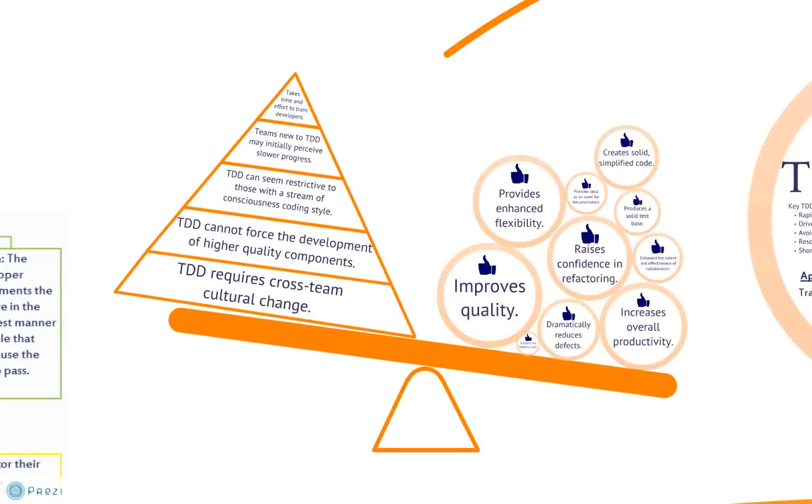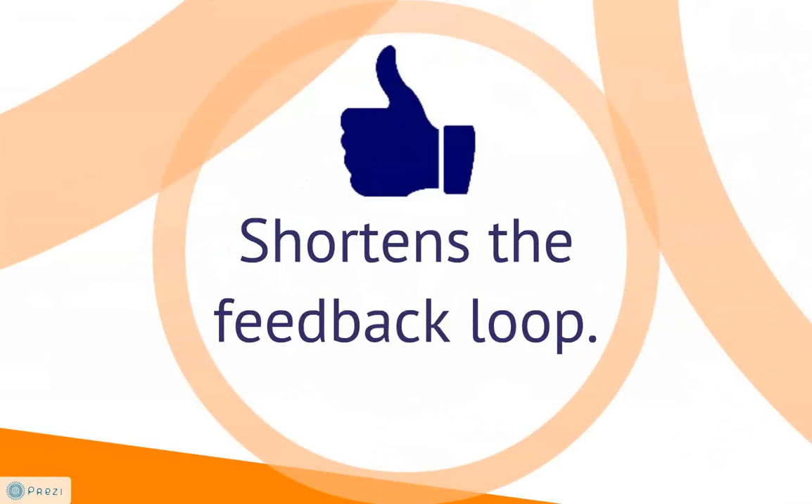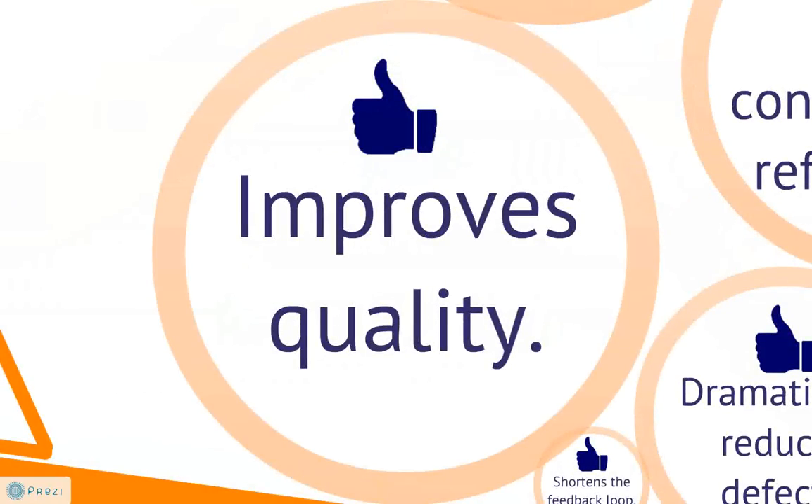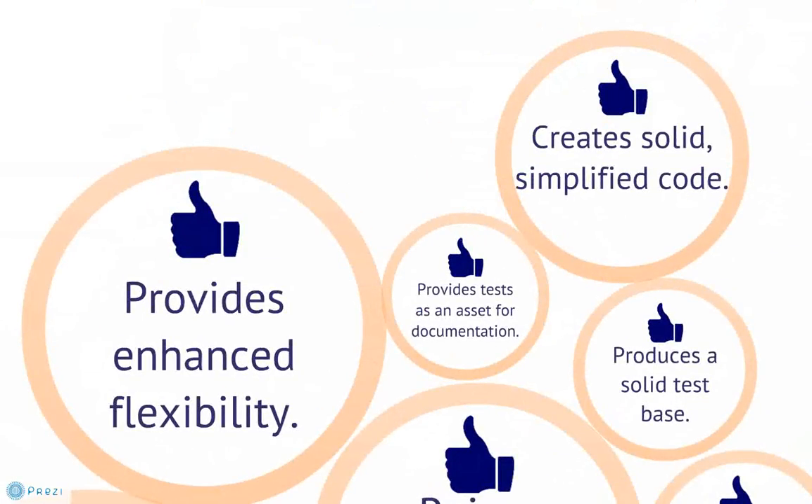While adopting a test-driven development approach takes significant effort and may subject a development organization to the discomfort of culture change, the benefits far outweigh the costs. The simple, iterative development microcycle provides the basis for TDD's successes. The TDD approach forces each component to steadily build capability at a consistently higher level of quality by testing first, developing in small increments, and requiring tests to pass. A solid TDD culture with a rich test base is the best preparation to rapidly seize opportunities and beat competitors to market.